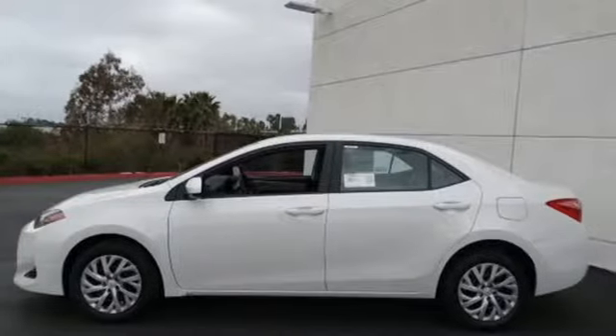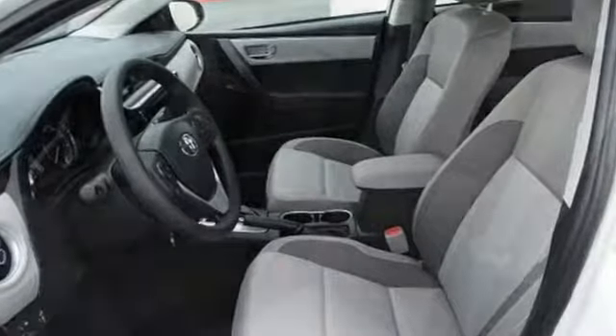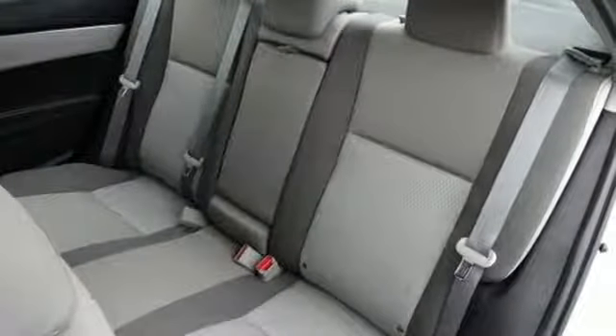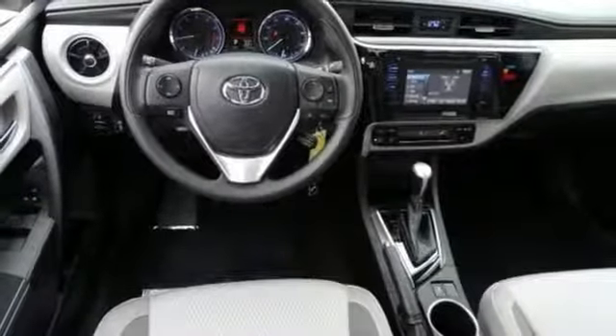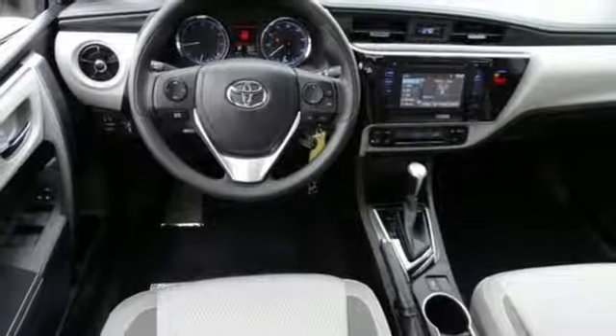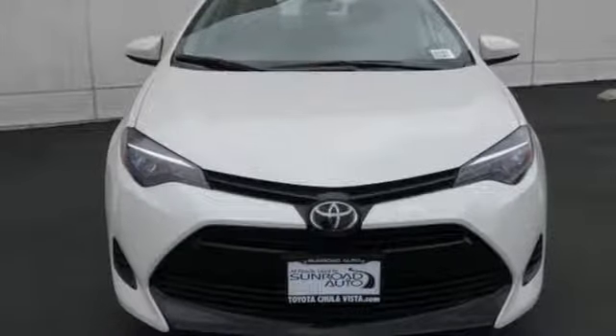Bluetooth streaming audio. Power heated mirrors. Manual tilting steering column. Manual telescoping steering column. Continuously variable automatic transmission. Gas pressurized shocks. And an i4 engine. Stop in for a test drive and make it yours today.